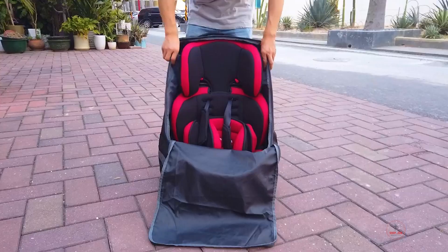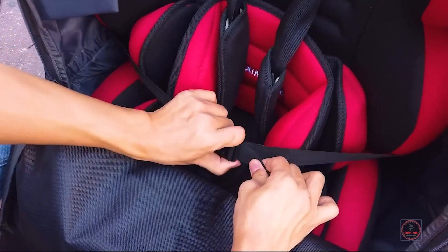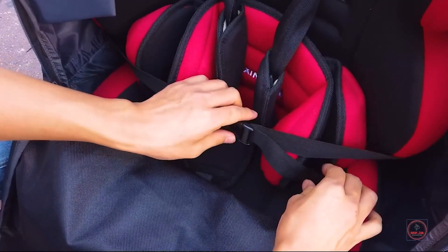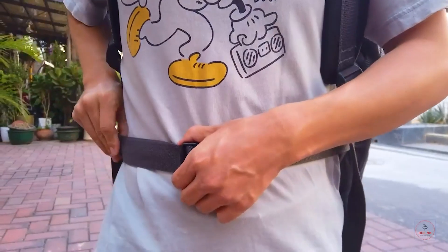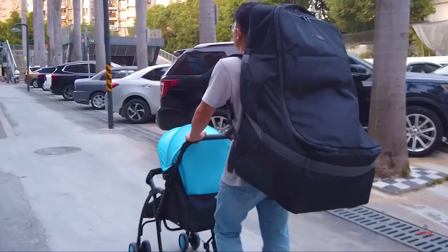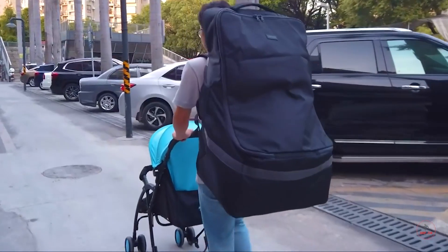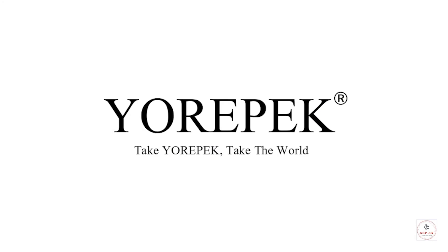Elastic pockets on both sides provide extra space for storing small accessories like diapers, towels, clothing and more. Perfect holiday gifts for men and women. Convenient storage: with vivid packing instructions for the car seat travel cover, the gate check bag for car seats can be easily packed or folds flat for easy storage for next time use.